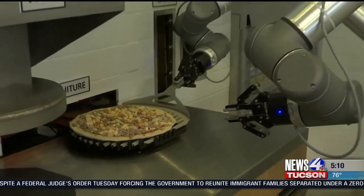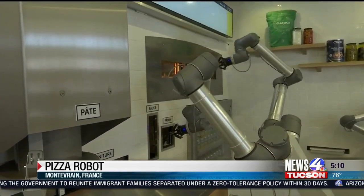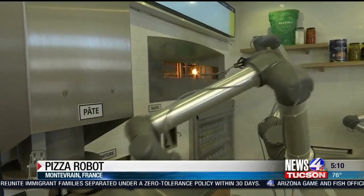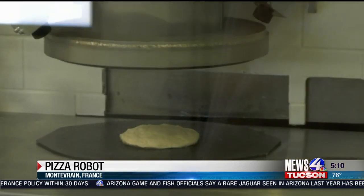This could be popular in a lot of homes. A company in France has developed a robot that makes pizza. The robot has three arms to spread the sauce and toppings, put the pie in the oven and slice it inside the cardboard box. It can make up to 120 pizzas an hour, compared to about 40 by a chef.